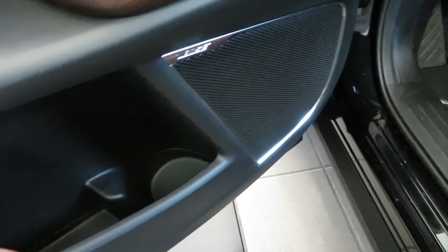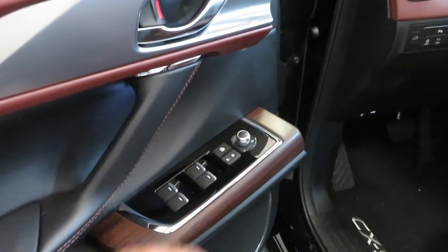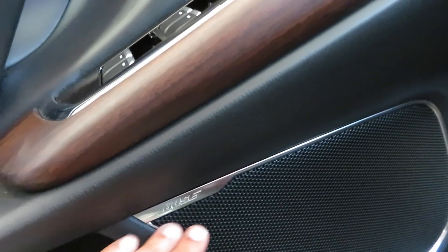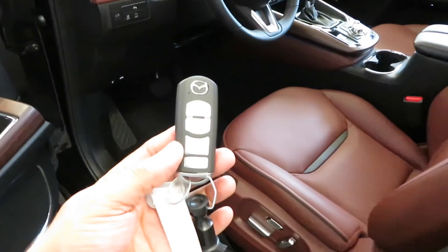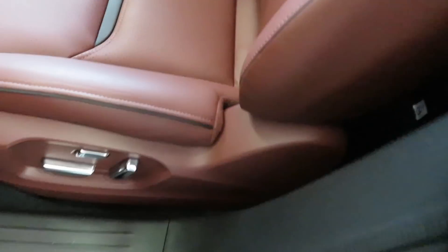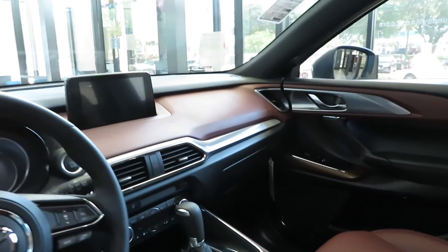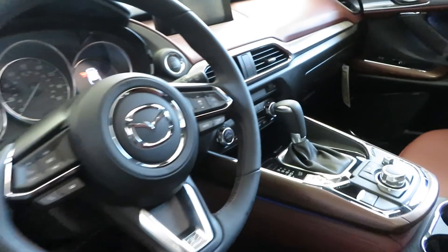Got your drink holder down there. Nice little storage pocket. Got the wood trim right here — feels real good. Typical buttons. You got the Bose audio system. The leather is really nice — it's that Auburn color, like a dark sandy, reddish-brown. That's how the dashboard and everything looks from the outside. It's a beautiful car in here.